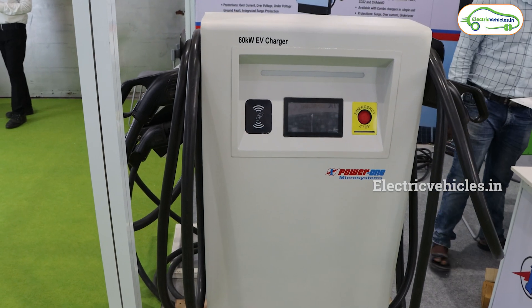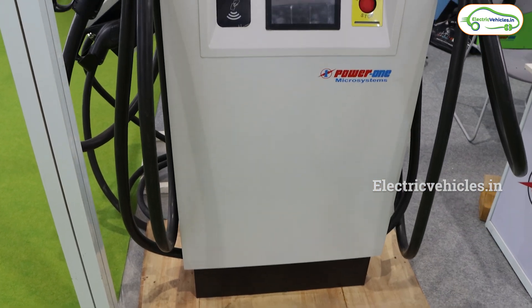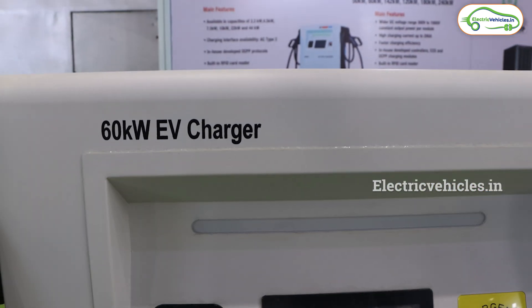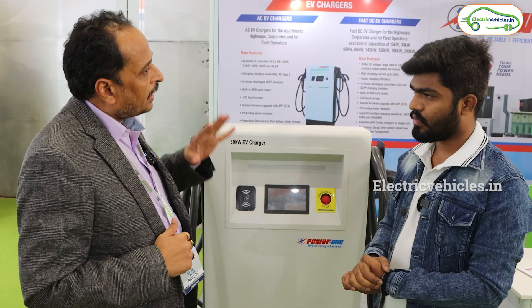How much does it cost? The 60 kilowatt unit will cost approximately 8 lakhs — inclusive of software, setup, installation, canopy, everything. The 30 kilowatt will cost around 5 lakhs, inclusive of software and installation, everything.